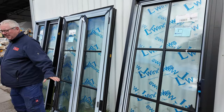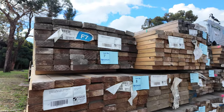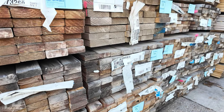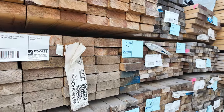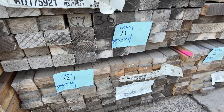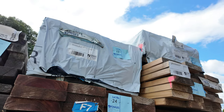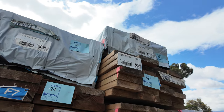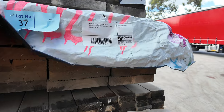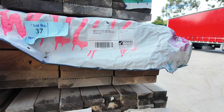We have a huge semi-load of clearance treated pine — structural treated pine. Aged stock, but still looks in pretty reasonable nick. I can see 90x35mm F7, 140x45mm MGP10, 70x45mm F7, and 190x45mm F7 up the top. A little bit of termite treated stock as well. A great variety of different stock, including a number of stair treads — about eight or nine packs in various set lengths.